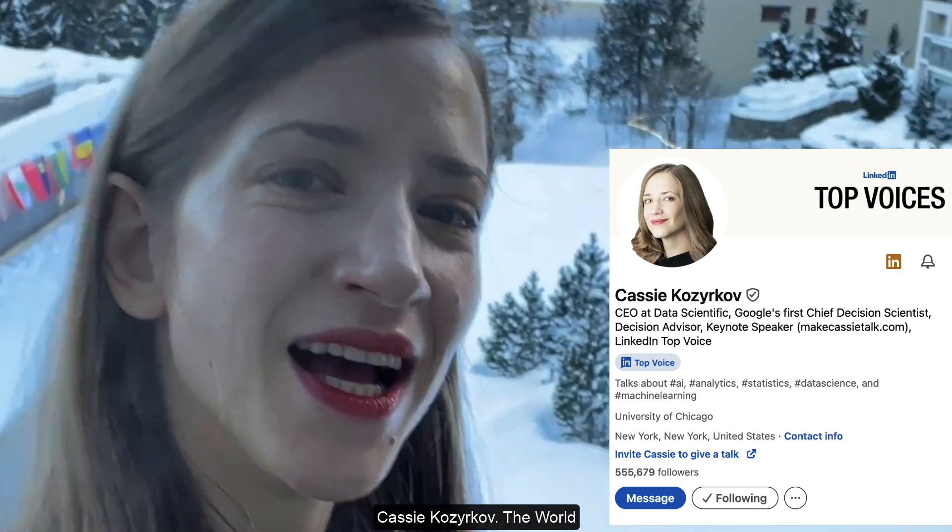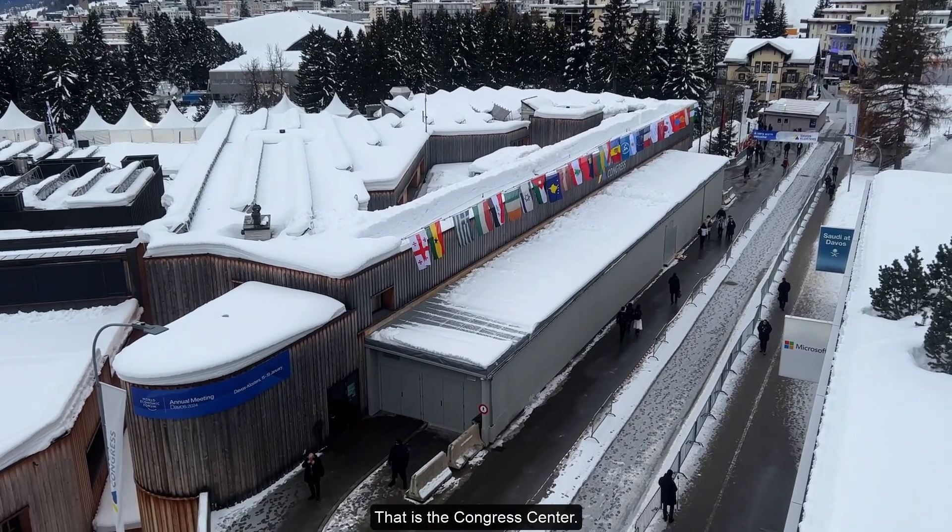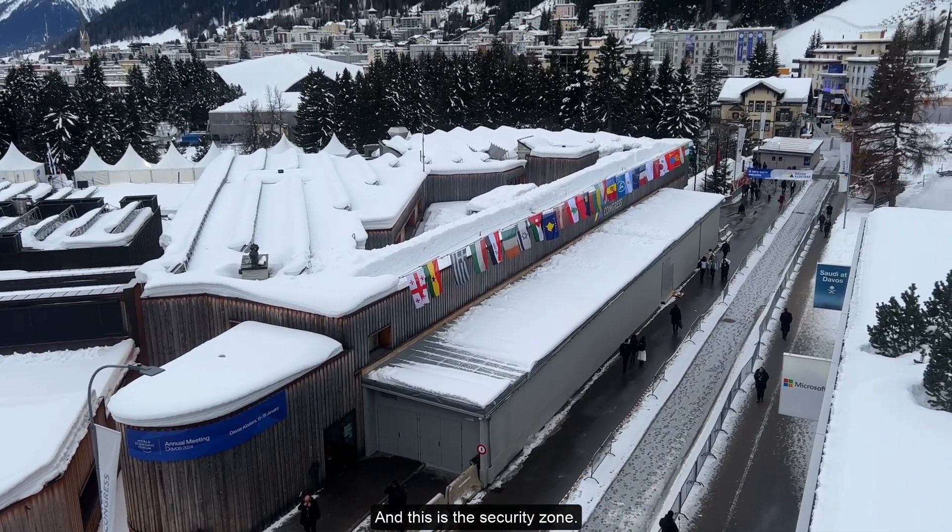Hey guys, it's a beautiful day in Davos. I'm Cassie Kozyrkov. The World Economic Forum is in full swing. That is the Congress Center and this is the security zone. I'm going to walk you through the security zone. I am not in the security zone right now, but I'm standing right outside it. That right there is the entry part — you need a special badge to get in there. So let's look at how that goes.